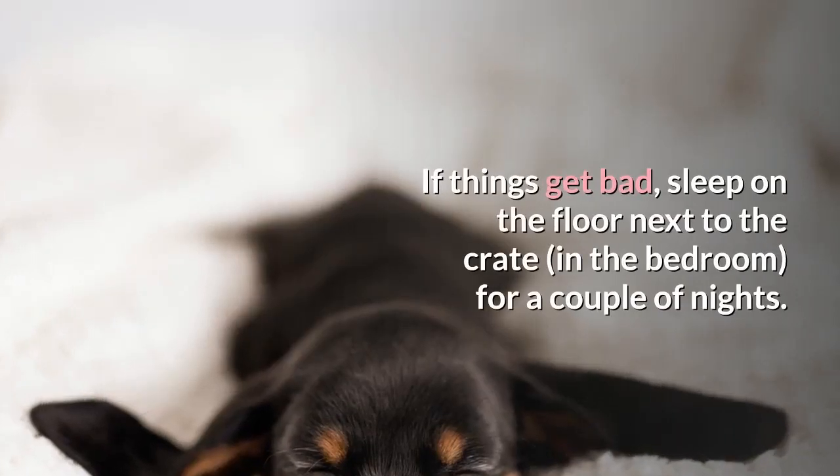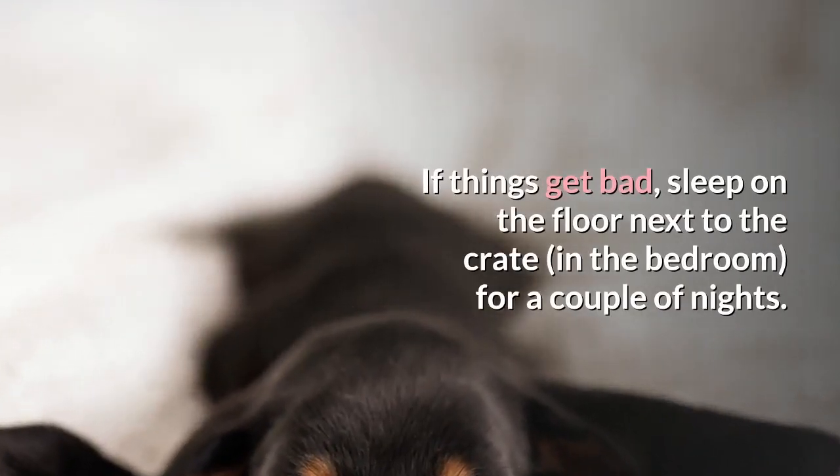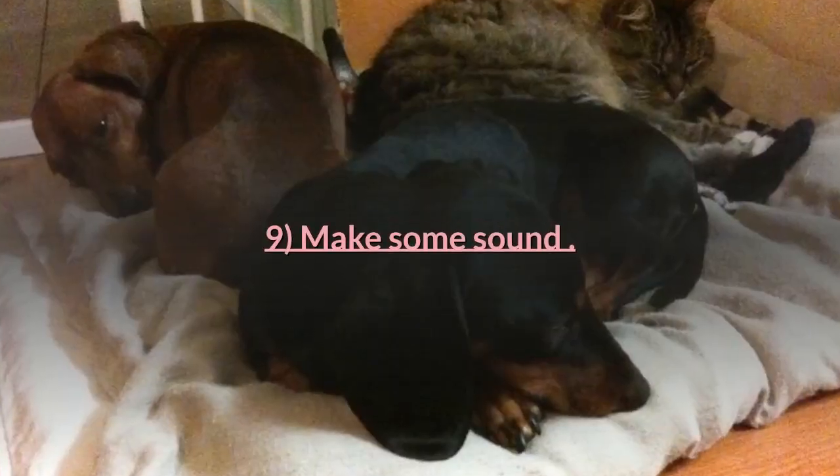Tip eight: if things get bad, sleep on the floor next to the crate in the bedroom for a couple of nights. It'll teach the dog that he has nothing to be afraid of and that you're not going anywhere.